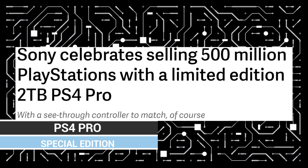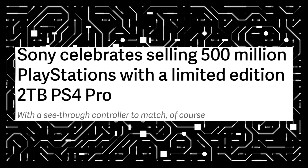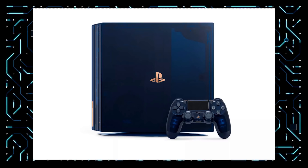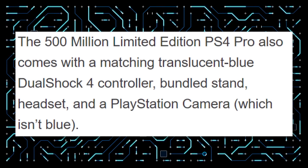Something I am hyped for is Sony's 500 million celebration PlayStation 4 Pro, coming in at two terabytes of storage with a translucent blue finish that looks really nice, and a light bar that illuminates it. I would love this very much. They're only making 50,000 units available worldwide, so I'm going to try to get my hands on one — though I'll reconsider when I actually have to buy it, because it's going to be way too expensive here in South Africa.